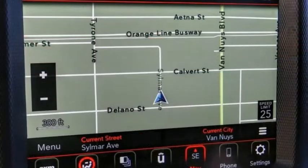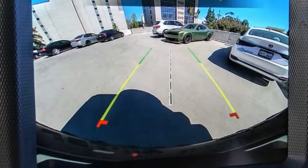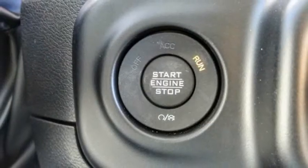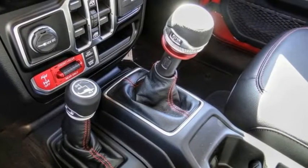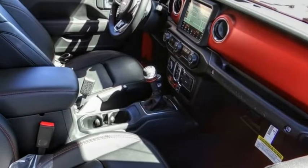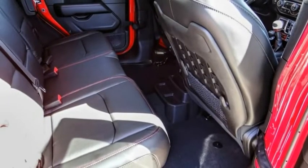This vehicle has less than 100 miles. Here are some of this vehicle's great options: electronic stability control, alloy wheels, brake assist, traction control, remote keyless entry, baud lights, front license plate bracket, four-wheel disc brakes, speed control, navigation system.